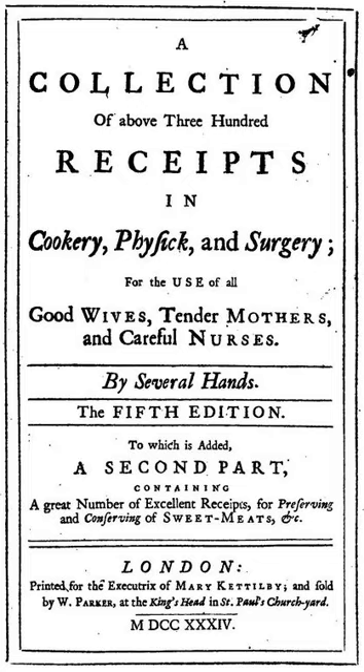The following editions are known. No changes were made to the third or fourth editions. 1714: 1st edition, Richard Wilkin, free but login required. 1719: 2nd edition, Richard Wilkin, with a Part 2 of recipes supplied by readers. 1724: 3rd edition. 1728: 4th edition. 1734: 5th edition, posthumous, printed for the executrix of Mary Kettilby.